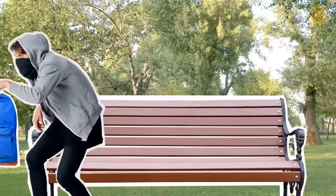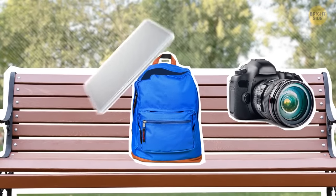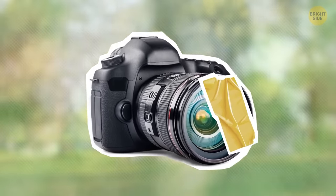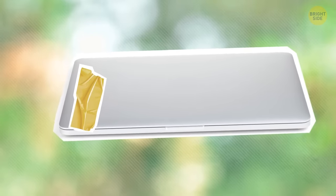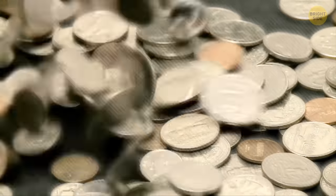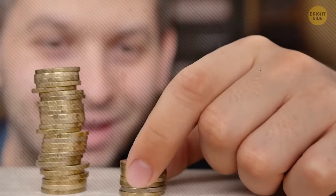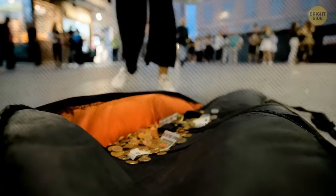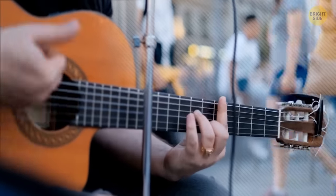Pickpockets are definitely a thing, but there is a trick — just make your valuables less attractive to them. Do you have an expensive camera? Put some tape on it as if you fixed it, and pickpockets will think it's broken. Do the same with your phone and laptop. Have you ever ended up with a bunch of foreign coins after your trip that are totally useless? Just donate your leftover coins before you leave the country — a good deed and less weight in your pockets on your way home.